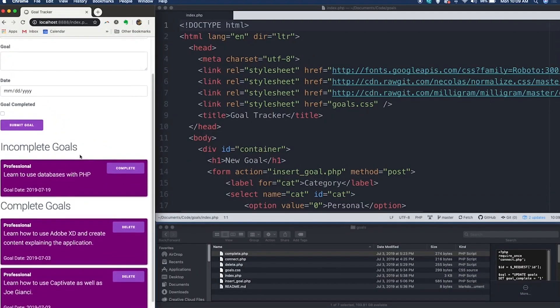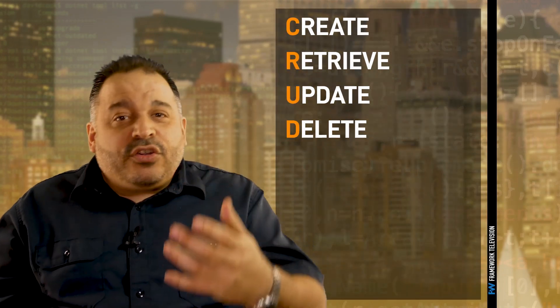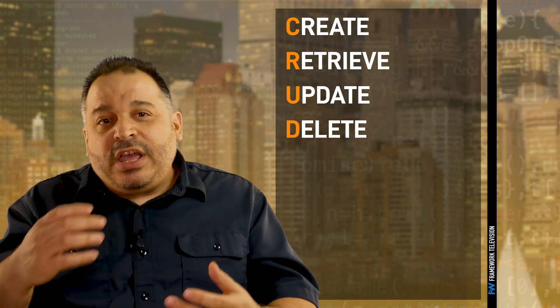Now let's switch over to category two: client-side development projects that require HTML, CSS, and JavaScript. The first project I'd recommend is a to-do list application. This is a simple CRUD app — CRUD is an acronym for create, retrieve, update, and delete. For the to-do list application, you want users to enter items into the list, modify them, and check them off when complete. You'll use the browser's local storage object or an appropriate library like localForage to store the data. You might also consider using a CSS framework so your app is responsive and looks good.